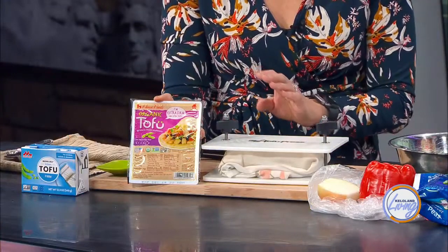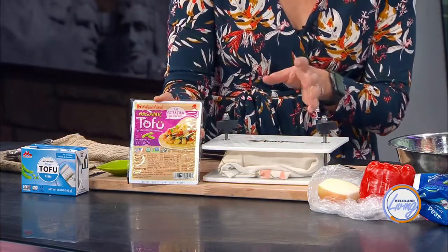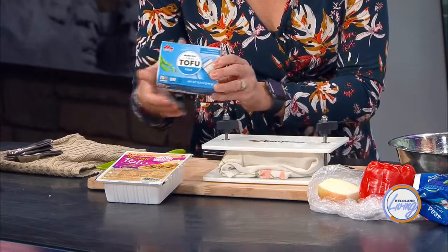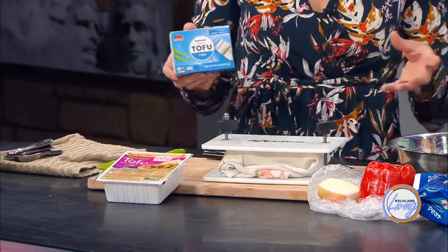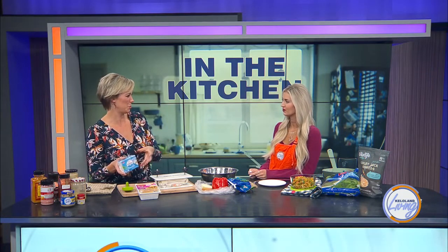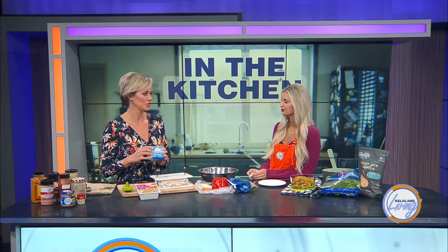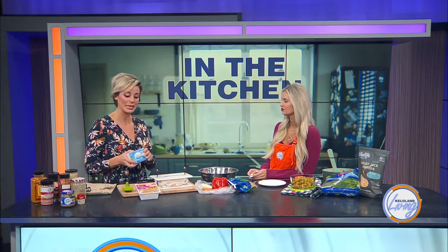The kind of tofu we're working with today is extra firm organic tofu. At the grocery store you'll find varieties that are firm, soft, or even silken — which is actually shelf stable. Silken tofu is not what you want if you're looking to use it as an egg replacement or protein source, air fried, or tossed in a stir fry. Silken is better for desserts, sauces, dips, and smoothies, rather than the firm and extra firm varieties.